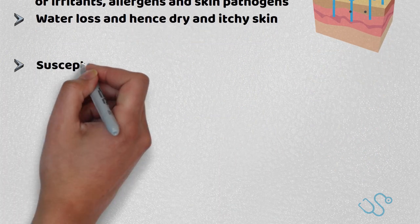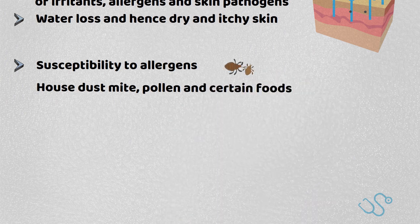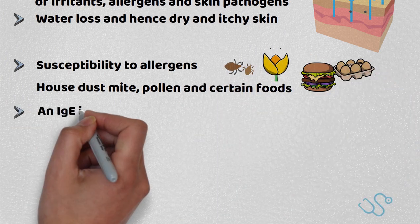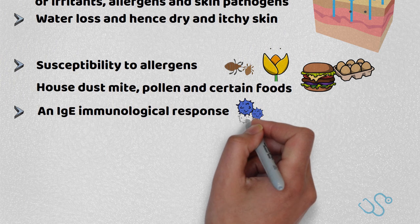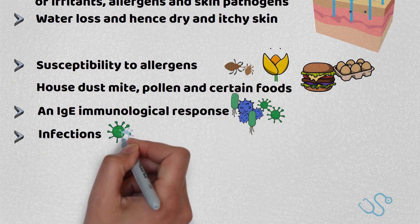Skin dysfunction also causes a susceptibility to allergens, such as house dust mites, pollen or certain foods, giving way to an IgE immunological response. Any skin dysfunction can also predispose the skin to infections, such as staphylococcal or herpetic.